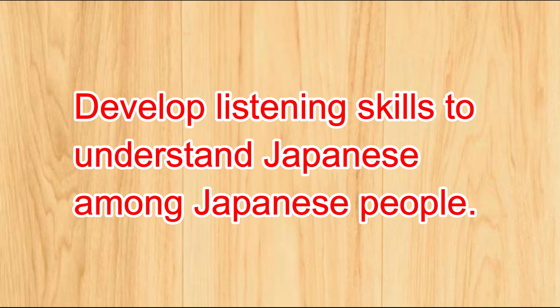Number three: develop listening skills to understand Japanese among Japanese people. In meetings at a Japanese company, people speak fast. It is important to be able to understand what the speaker is trying to say.